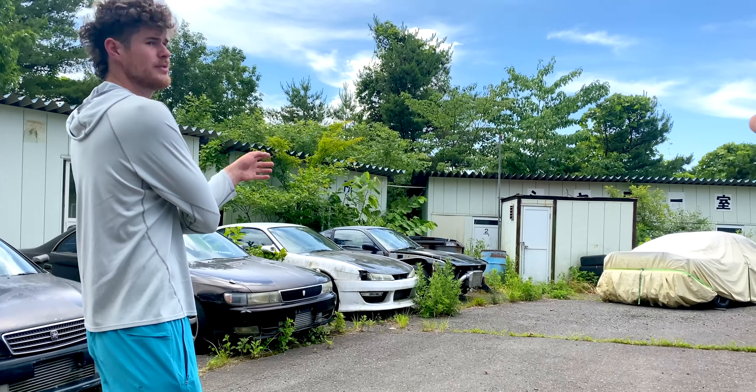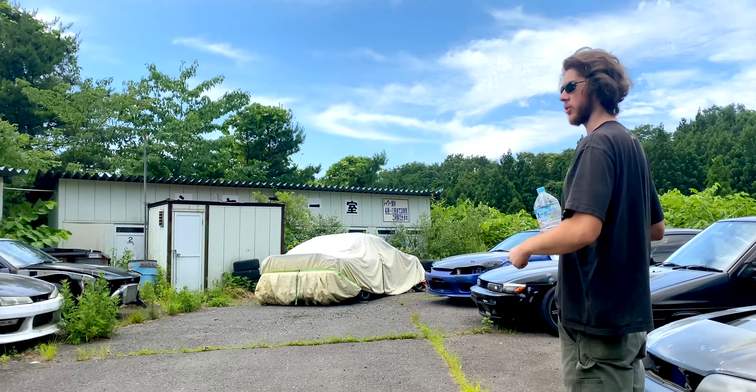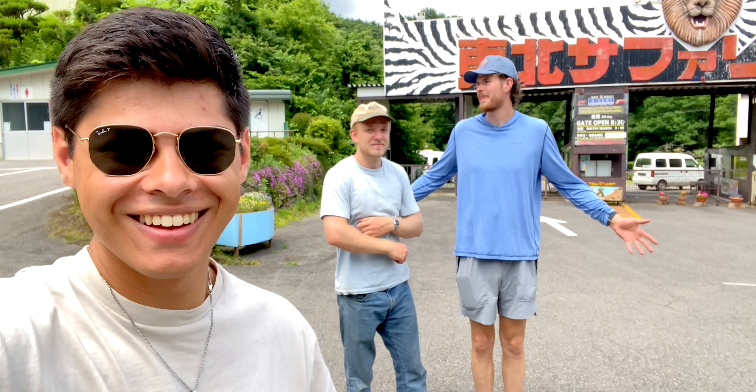But before we can embark on this epic drifting series, we need to buy a practice car. To help me, I brought along my biggest car nerd friends, each with their own unique skill sets. But I'll be introducing you to them a little bit later.